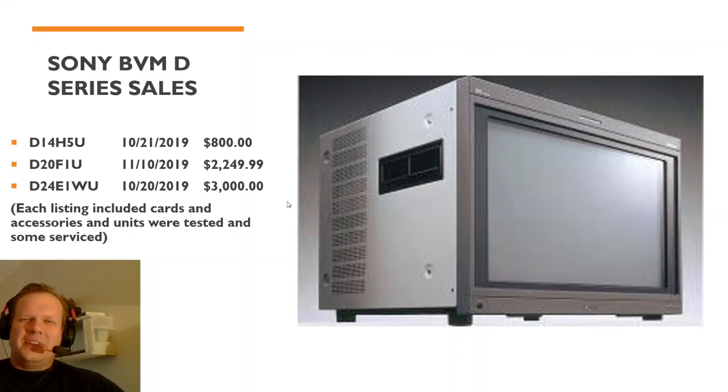The D series had a couple of sales. There was a 14-inch that went for $800 — working, and each of these listings did include the appropriate cards for RGB. A D20 also included the appropriate cards and went for $2,200. Then the D24, one of the best monitors available, sold for $3,000. The D series is still commanding a lot of money.